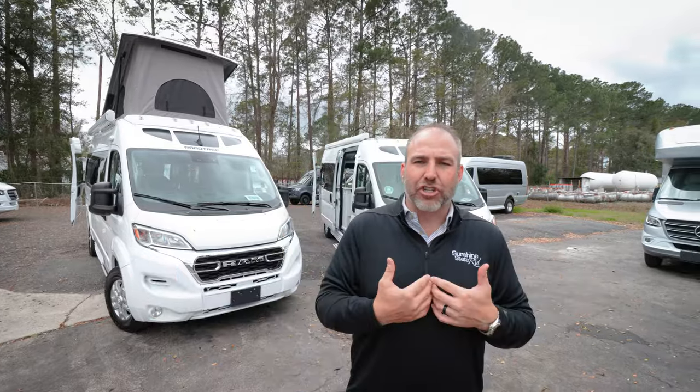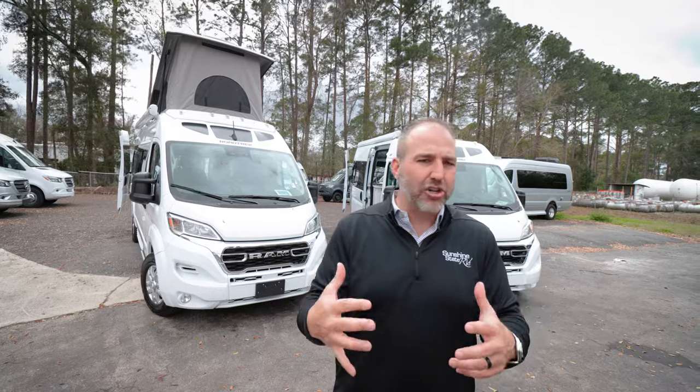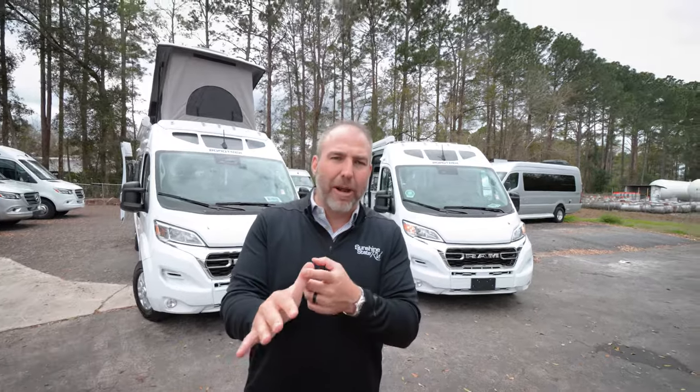Being that this is our big show — this is our Super Bowl week — we will have every Class B RV that we have in Ocala. We'll have one of everything there. What's cool is all the manufacturers want to send us their latest and greatest and newest stuff so we can bring it to Ocala and showcase it. We're going to have Coachman, Roadtrek, Winnebago, Chinook, American Coach, Storyteller, Dynamax — everything we sell will be there.